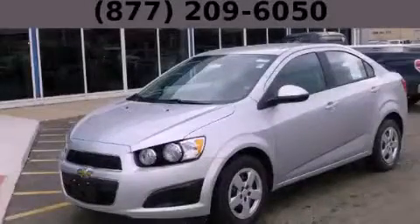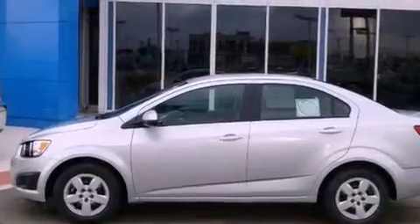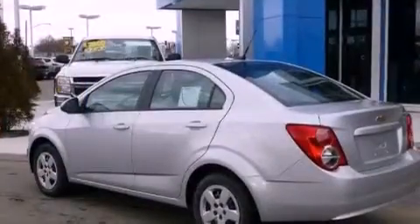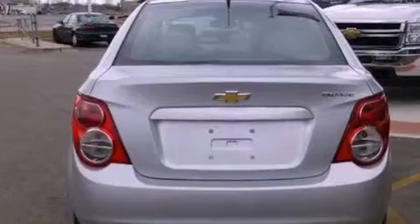This is a brand new 2013. It features a 1.8 liter four-cylinder engine and an automatic transmission. Its top features include a navigation system, a low tire pressure indicator, and traction control and stability control systems.